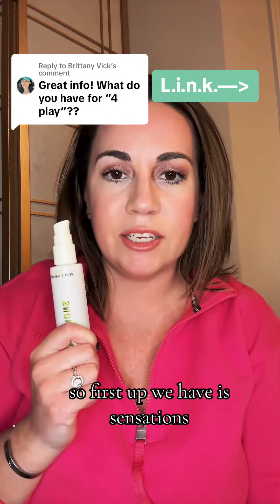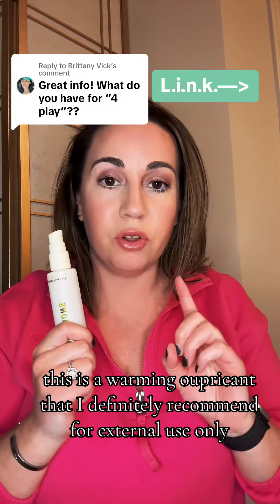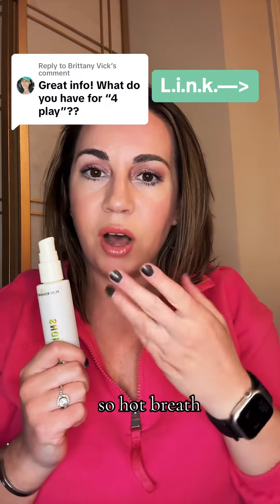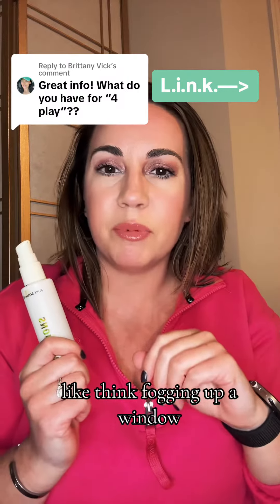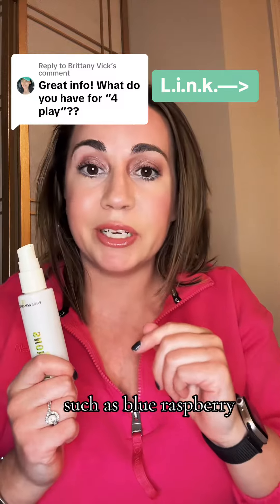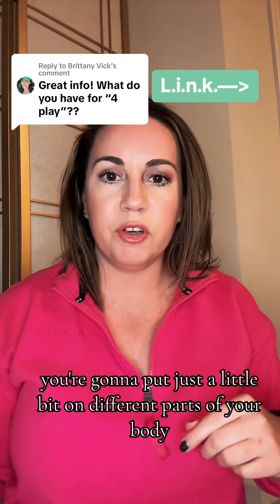First up we have Sensations. This is a warming lubricant that I definitely recommend for external use only. It tastes good and it heats up with friction and huffing — so hot breath, like think fogging up a window, not blowing out a candle. It comes in different flavors such as blue raspberry, cotton candy, and pineapple paradise. You're going to put just a little bit on different parts of your body.